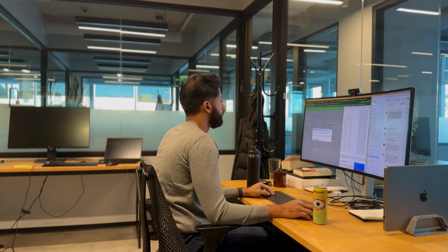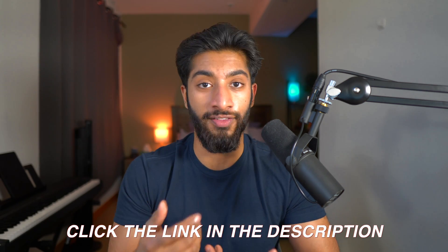Then we started working together, and the first assignment I had him do was write down every single family friend he knows and what company they work at. His assignment was to reach out to these people and ask if their company has any internships or open roles, because many companies have hidden internships they're not putting ad spend behind — so they won't show up on LinkedIn. If any one of these companies has an open role, you simply ask your family friend to get the hiring manager's email so you can send your resume. I'm even helping him use my network to get referrals, which is something I'll help you do if you join my coaching program.